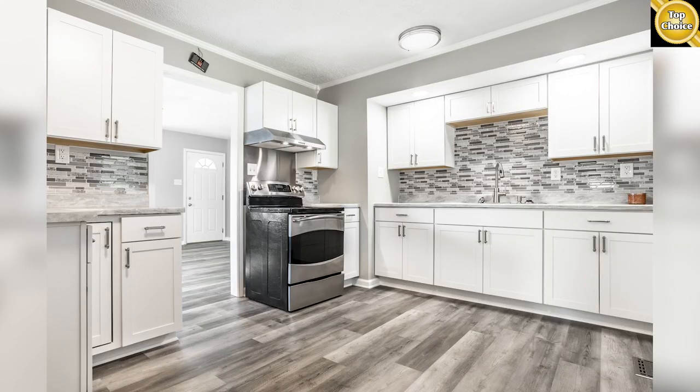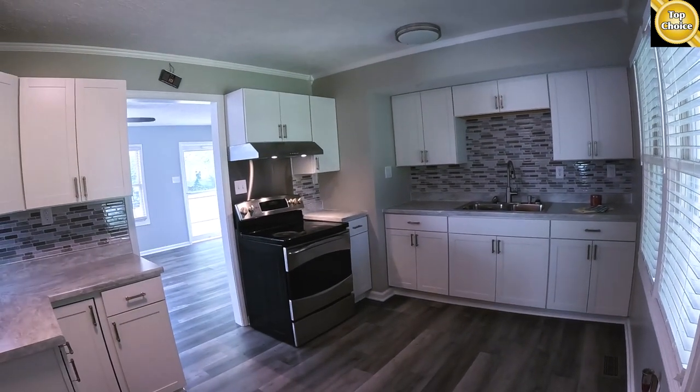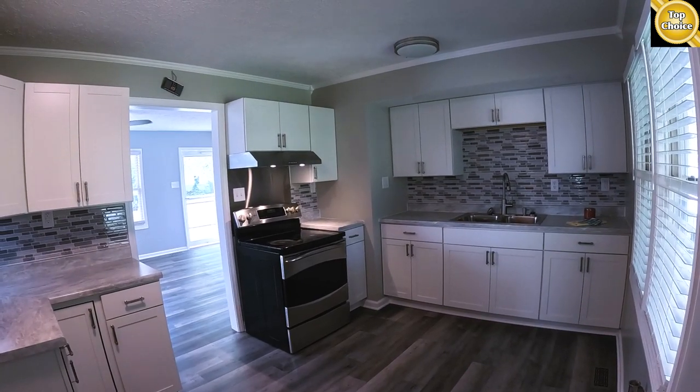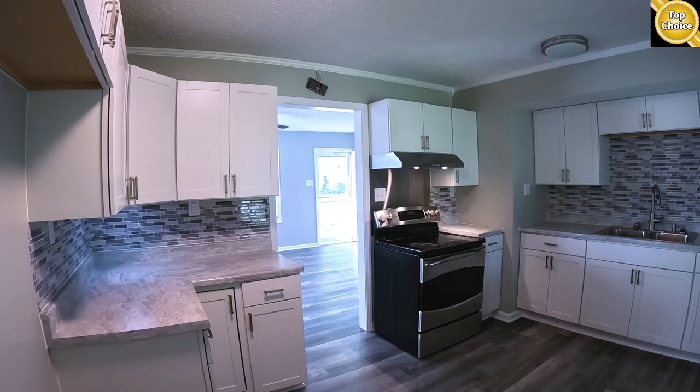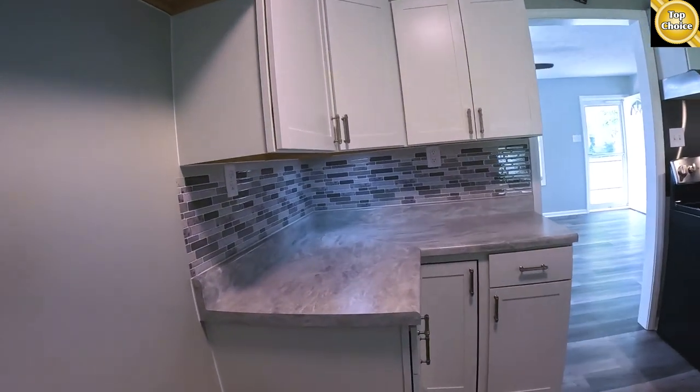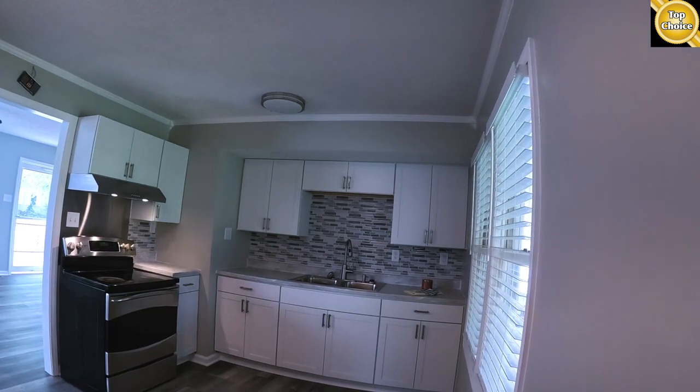Plenty of room here for like a four-top. You've got brand new kitchen cabinets, brand new countertops, sink, stainless steel range and hood fan. You've got some under-counter lighting, new light fixtures, and a tile backsplash.